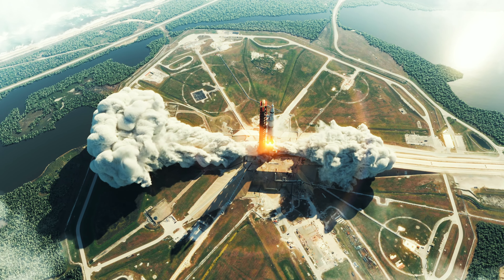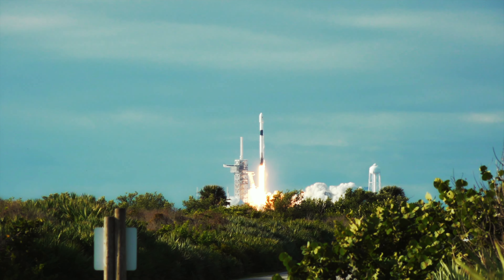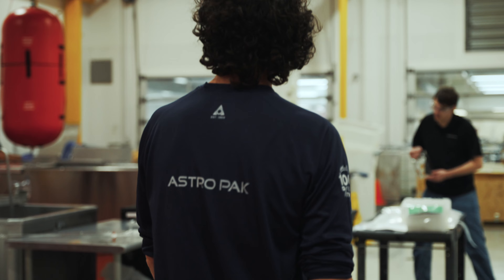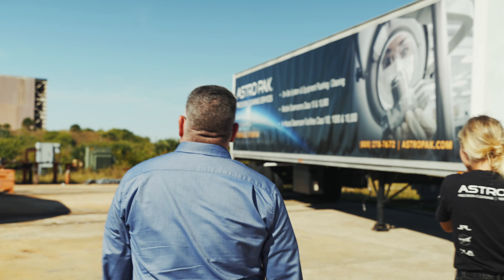I find it very rewarding scheduling the guys, allowing them to go work on all these different projects — whether it's a major rocket or a smaller rocket. It's just very rewarding that we are doing something to help the world as a whole.